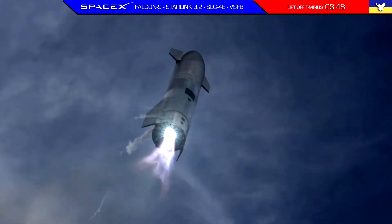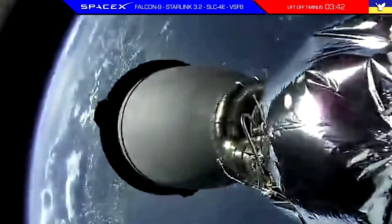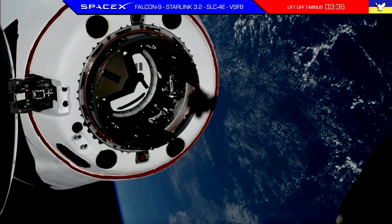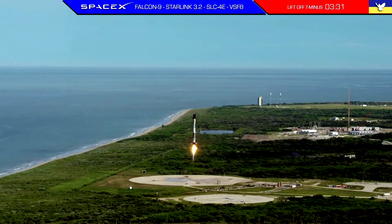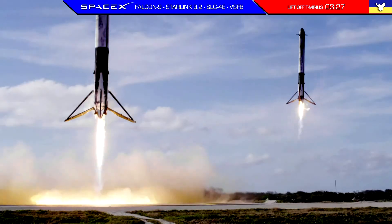Vehicle is supersonic. Stage separation confirmed. Dragon separation confirmed. Stage one is transonic, landing legs deployed, and Falcon 9 has landed.